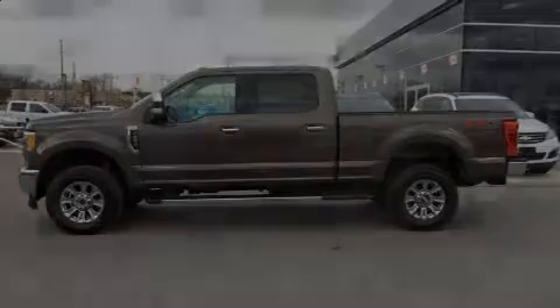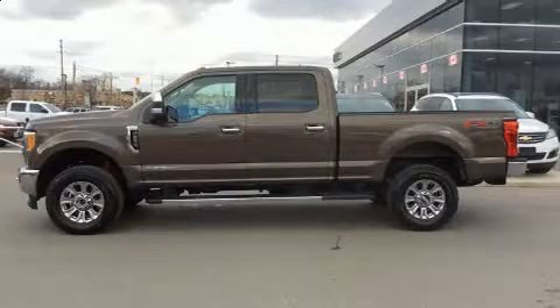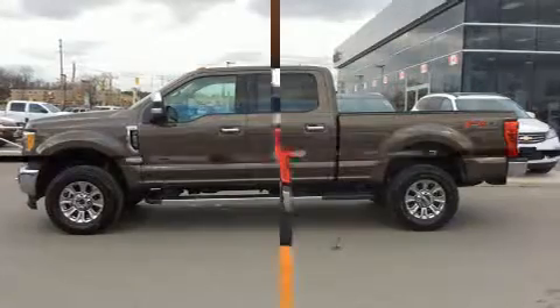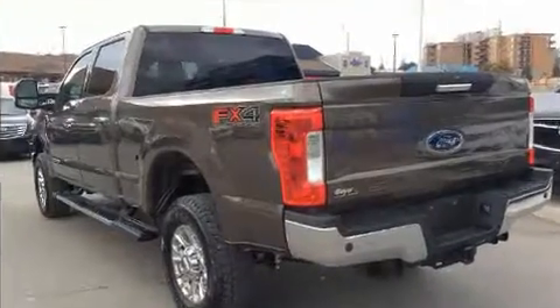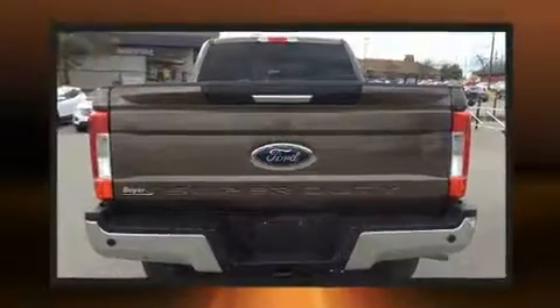Introducing the 2017 Ford F250. It features an automatic transmission, four-wheel drive, and a powerful eight-cylinder engine. It's equipped with tons of terrific amenities, but it won't break your budget.